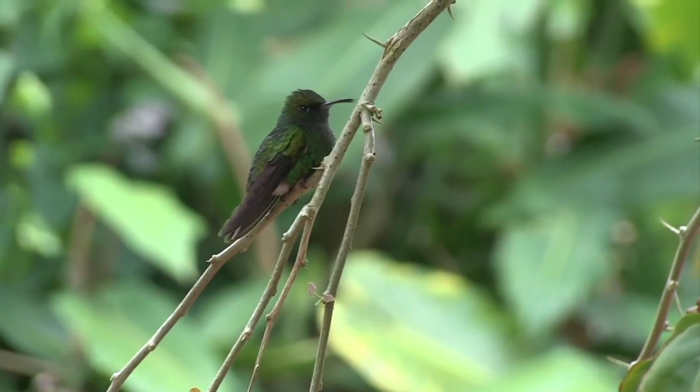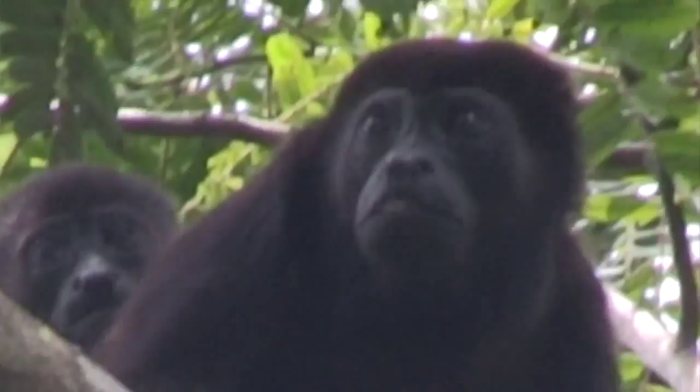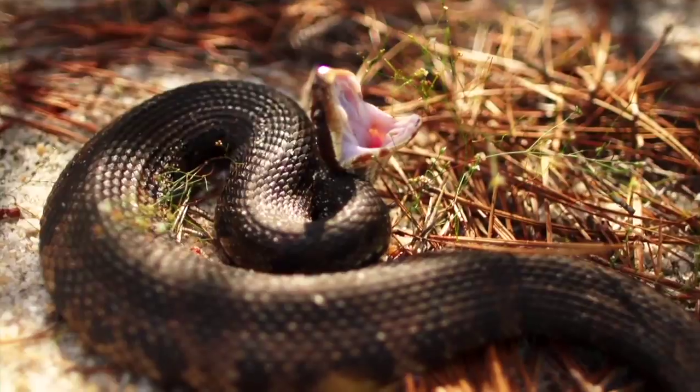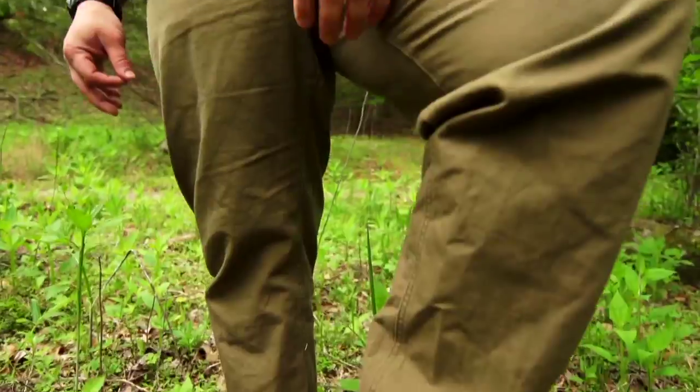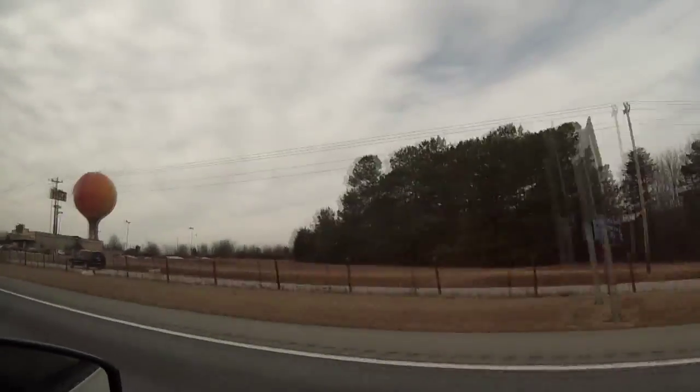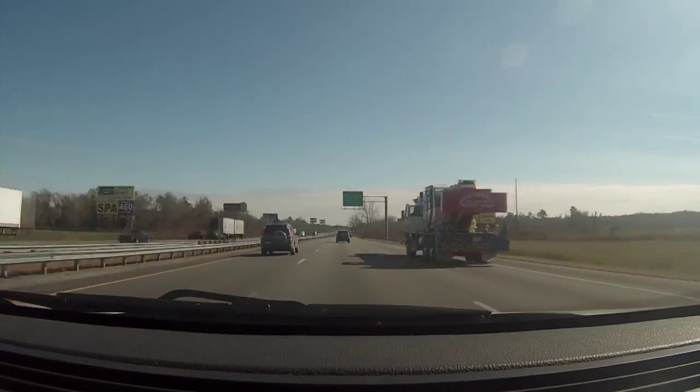Welcome to this episode of Catching Creation where we're getting glamorous for Jesus down in South Florida. James and I are traveling south to South Florida to find some amazing animals. We're going to be speaking at Calvary Chapel Fort Lauderdale and in Macon, Georgia tomorrow. So sit back and enjoy it.